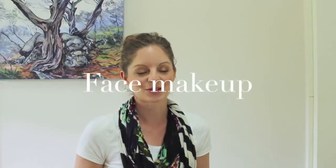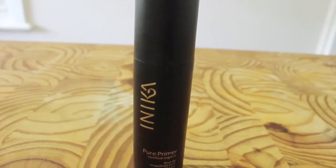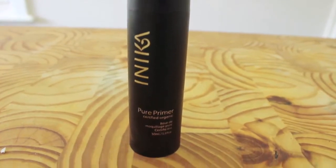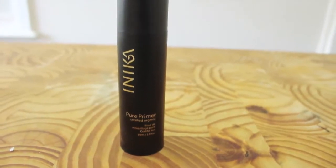One of the first things that is really good to always start with before you put on your makeup is a really good primer. And I love this one from Anika. It is an Australian brand, one of my favourite brands of makeup, and most of the things I'm going to show you today are from the Anika range. This primer goes on super light, super easy, and I've found that it makes a really big difference to helping my makeup stay on all day long. And it is certified organic, so I love that as well.